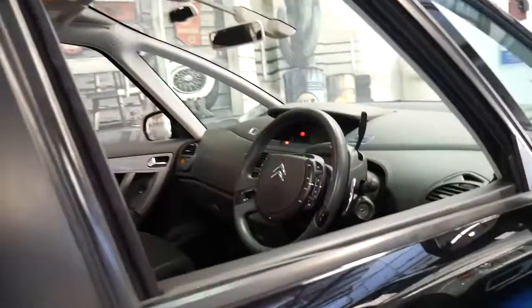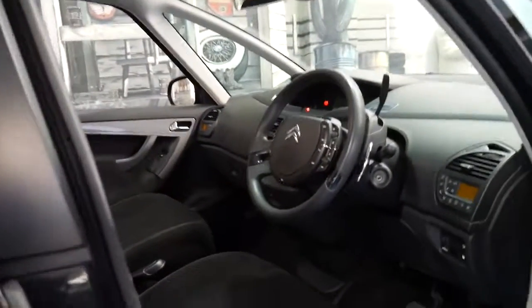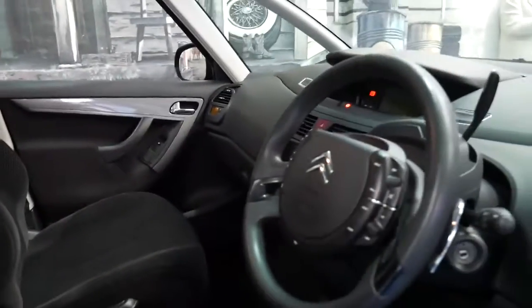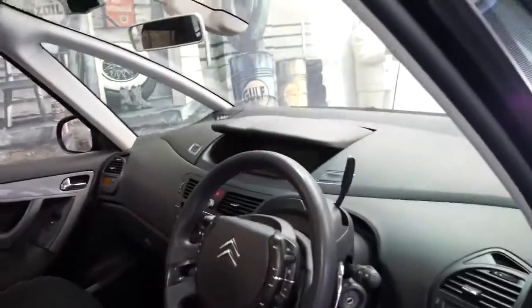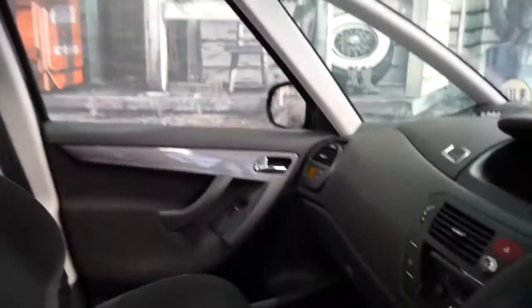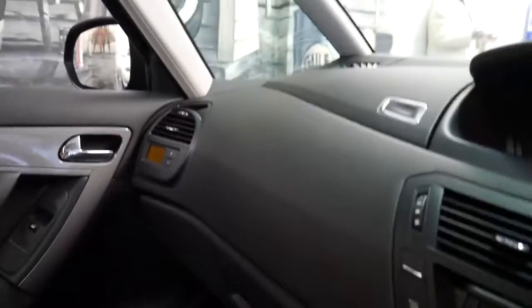It's got a very nice set of Michelin tyres and it drives — I'll just turn those lights off — it does drive beautifully. It's got the 16-valve diesel engine, climate control, and we'll start it up.